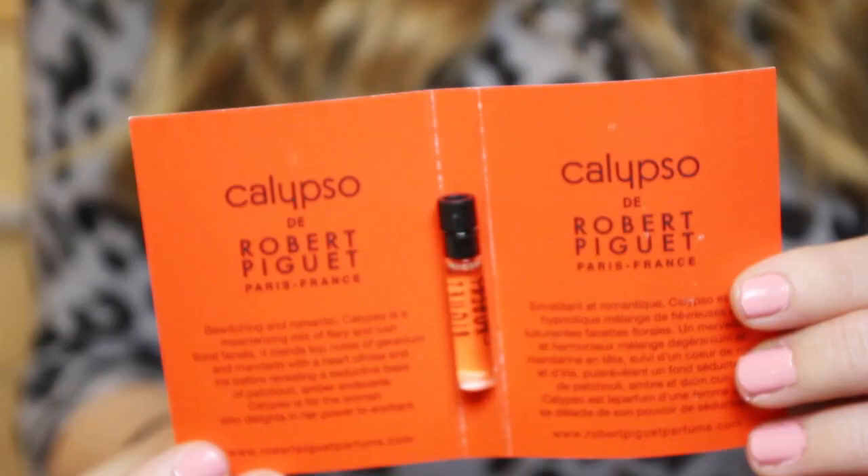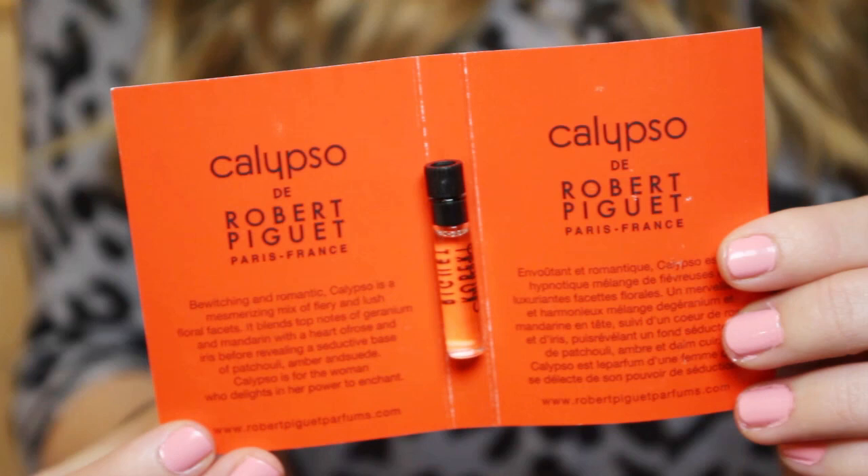And then the third one is Calypso, this one right here in orange. Funnily enough, it's coloured kind of like in a theme, because I feel like it smells like Halloween. It's very woody. It's described as being bewitching and romantic, so it's kind of floral but also woody at the same time. So it's not like my favourite scent, but it kind of reminds me of Halloween, so it's a little bit festive.